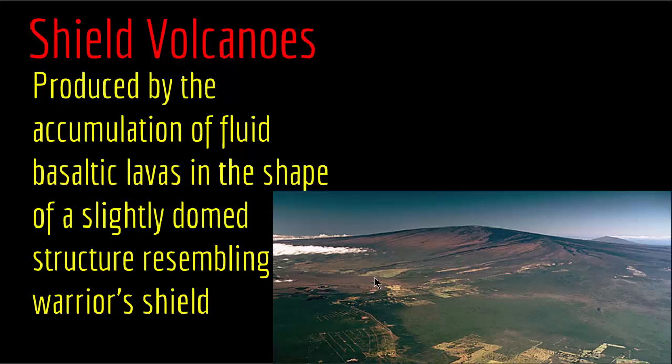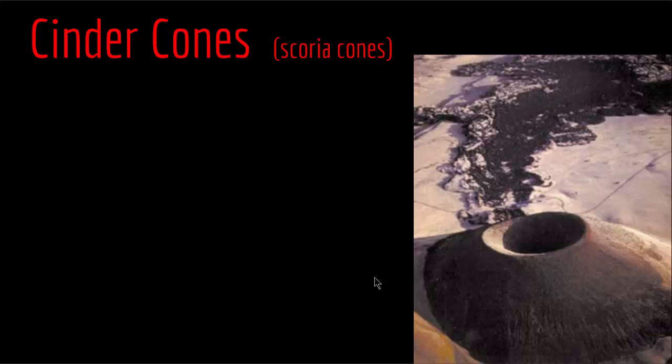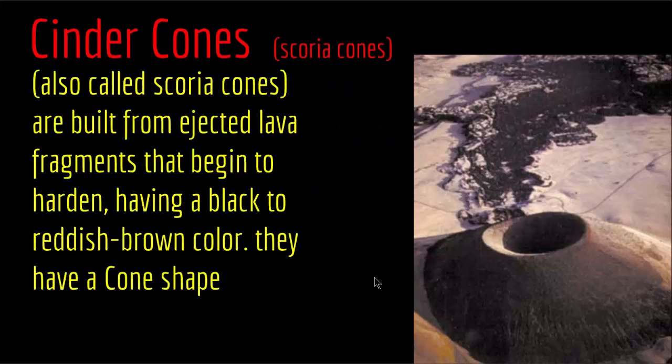Let's talk about another volcanic landform: cinder cones. Cinder cones, sometimes called scoria cones, are built from ejected lava fragments that begin to harden, having a black to reddish-brown color. They have a cone shape, and the ejected material is most often scoria. Scoria cones are composed of basaltic to andesitic material with predominantly ash and scoria, as they are mildly eruptive and the ejected material surrounds the vent, giving it the cone shape.